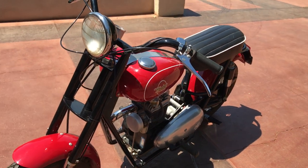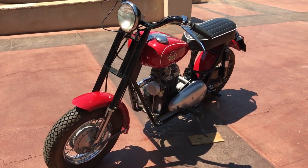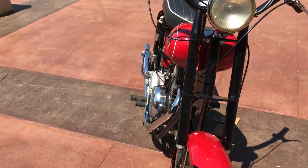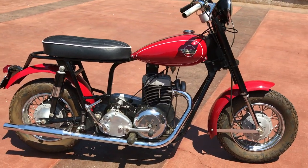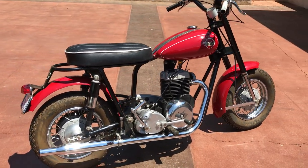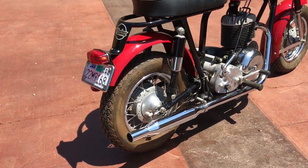The bike's been on static display in a private collection for a number of years, so it's going to take a little bit to pull her out of the mothballs, but not much — these are very simple bikes. This would make a great addition to any collection: any scooter collection, motorcycle collection. If you wanted a cool pit bike for any use, this definitely would fit the bill.